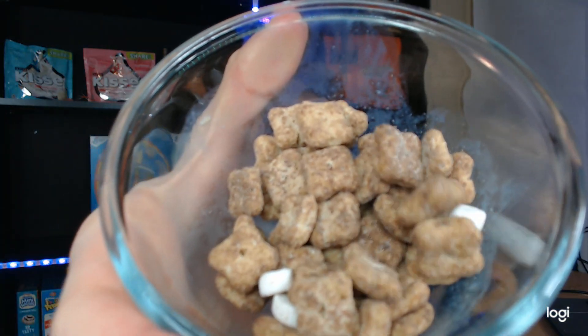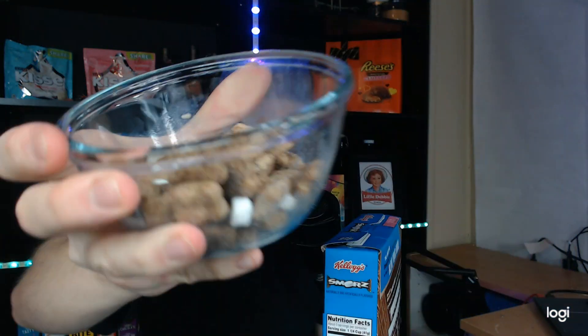First off, it smells like honey grahams. There's some type of game on the back, which is appreciated. That's what it looks like — as you can see, there's not too many marshmallows. It's actually one of the lower marshmallow count cereals I've had.